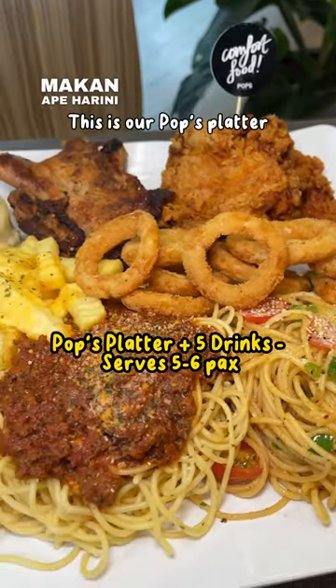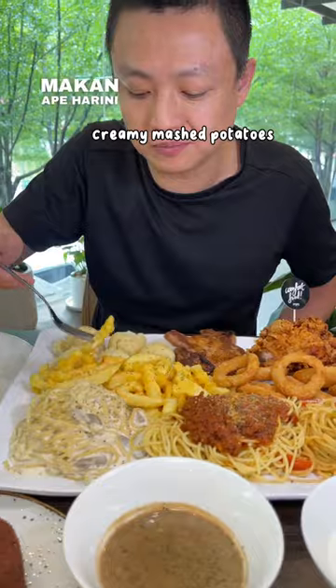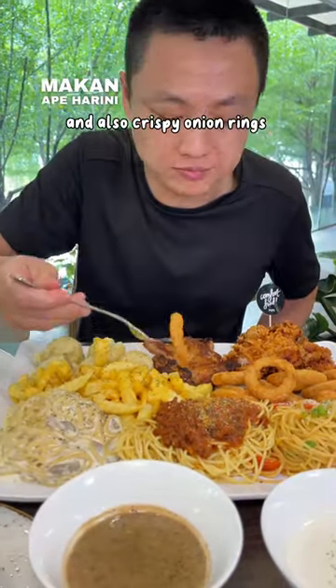This is our Pops Platter. For starters, you can have our three cheese fries, creamy mashed potatoes, and also crispy onion rings.